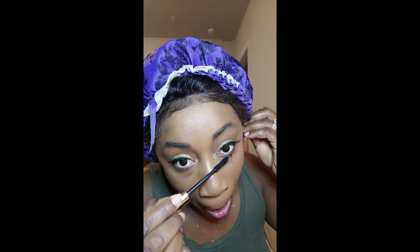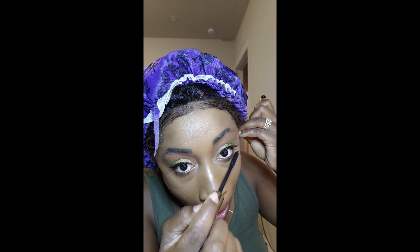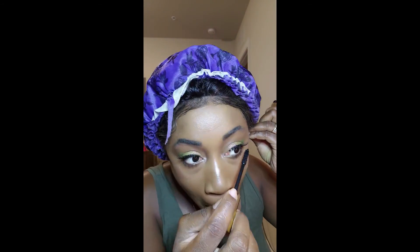I used my Urban Decay Setting Spray to set my face. Then I went in with my Too Faced Better Than Sex Extreme Lashes mascara on my top lashes to blend the falsies and my lashes together, and took it down on my bottom lashes as well — I just feel like the look is not complete until you have the bottom lashes done. I finished it off with my Fussy Gloss Balm by Fenty, and that is the completed look. Tell me what you think.